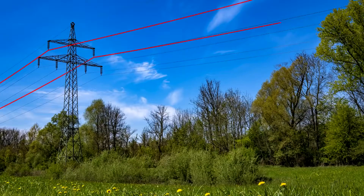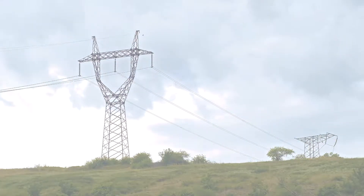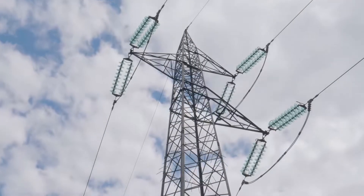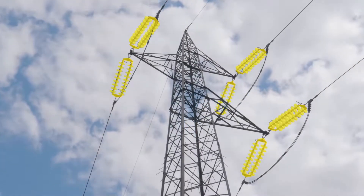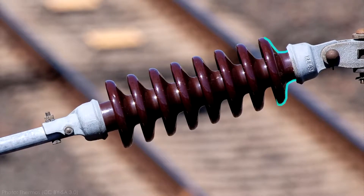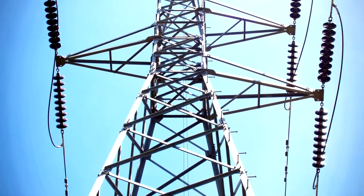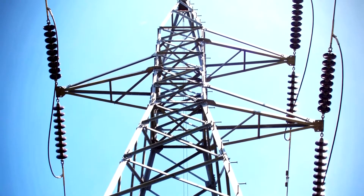Bulk electricity is transmitted in three phases, which is why you'll see most transmission conductors in groups of three. Each phase is spaced far enough apart from the other two to avoid arcing between the phases. The conductors are connected to each tower through long insulators to keep enough distance between energized lines and grounded pylons. These insulators are normally made from ceramic discs so that if they get wet, electricity leakage has to take a much longer path to ground.